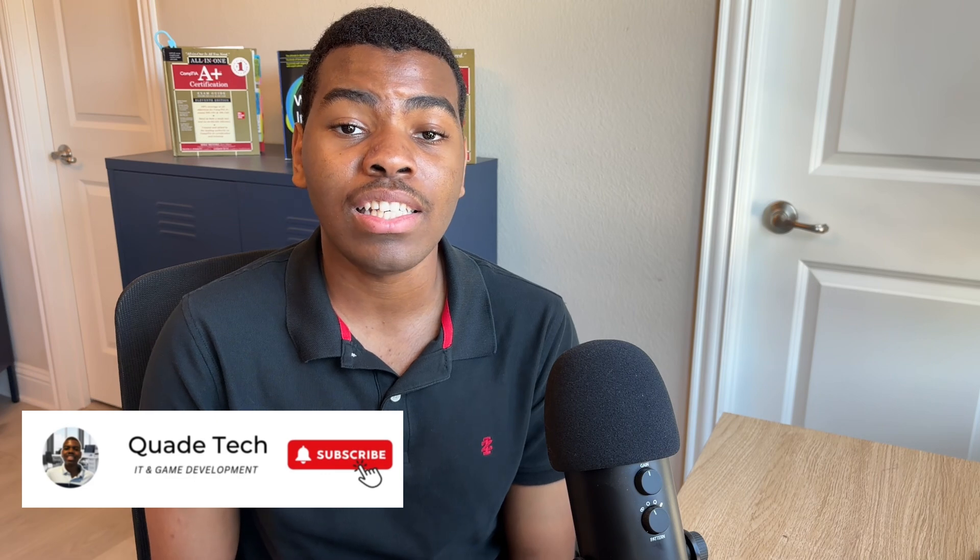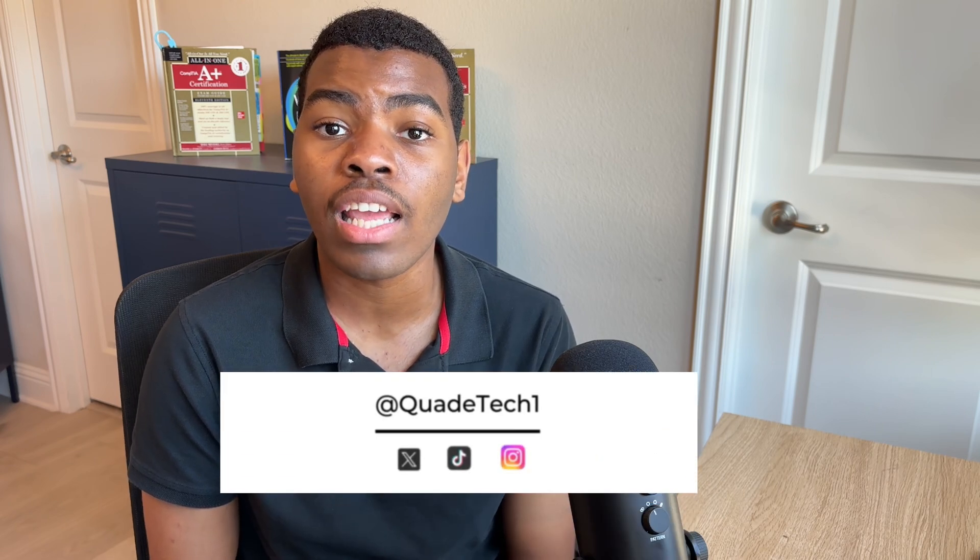I'm Koei Tech and I go over IT and game development topics. And if you haven't already, make sure to check out my other social media accounts where I post exclusive content and sneak peeks.